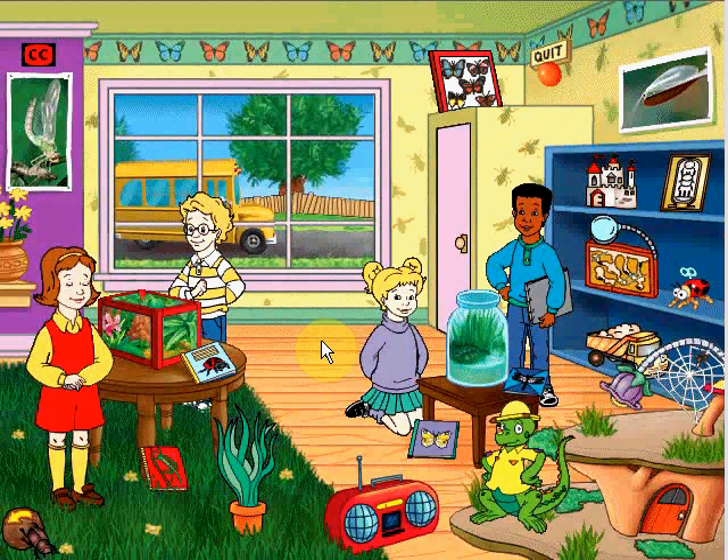I can't wait to enter our terrarium in the science fair. Before this project, I didn't even know what a terrarium was. According to my research, a terrarium is a place for our bugs and plants. My research also says that ours is going to win big.